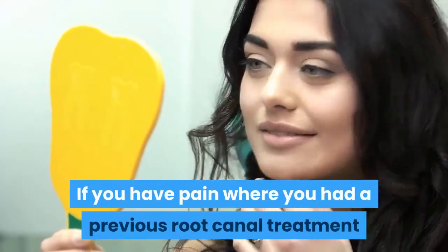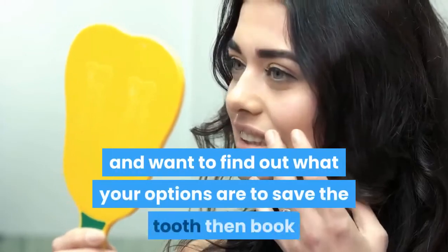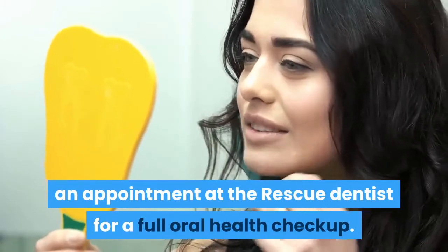If you have pain where you had a previous root canal treatment and want to find out what your options are to save the tooth, then book an appointment at the Rescue Dentist for a full oral health checkup.